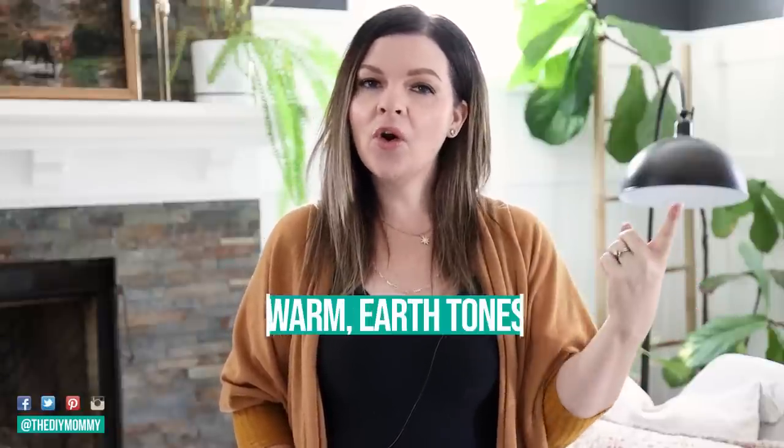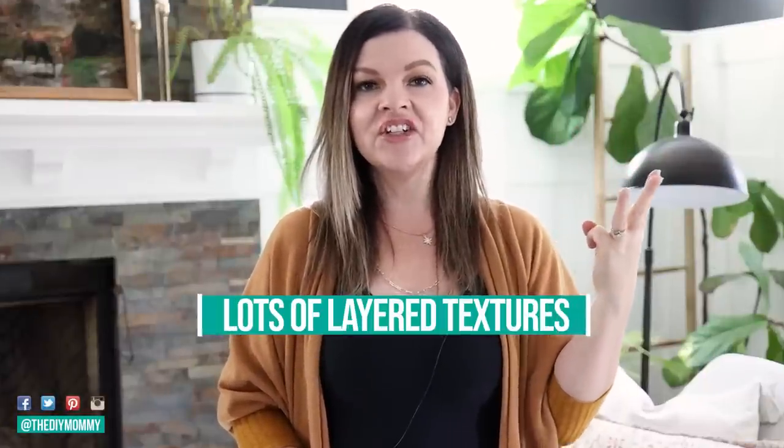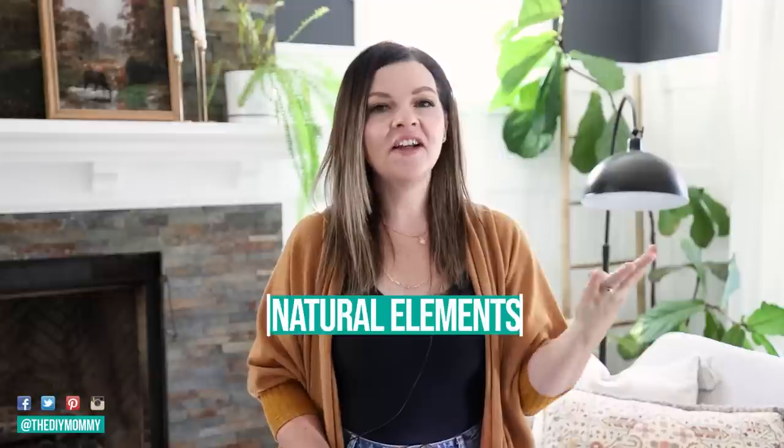This year we're seeing a lot of these elements in fall home decor: warm earth tone colors, vintage or collected accent pieces, lots of layered textures in furniture and home decor, and lots of natural elements from the outdoors.